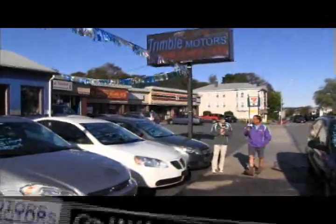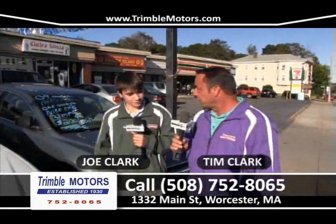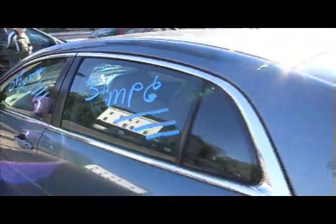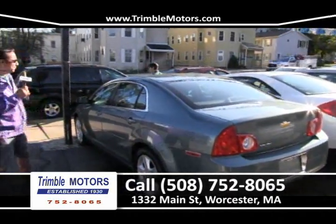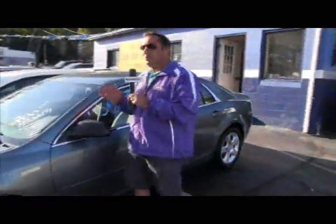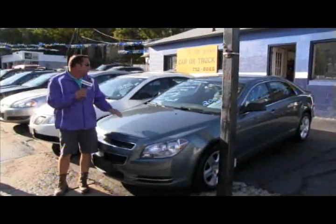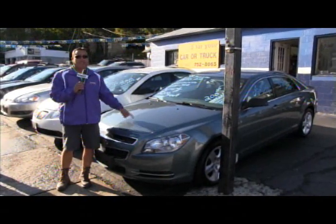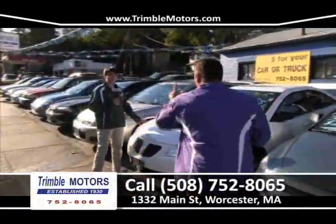Hi everybody, welcome to Car Dealer TV. I'm Tim Clark and I'm Joe Clark. You're at Trimble Motors, 1332 Main Street. 752-8065. We've got a bunch of great inventory. How about a 2009 Chevrolet Impala — 31 miles to the gallon, beautiful color and body style? This car is automatic, air-conditioned, power windows, power locks, fully loaded, and still has the factory remaining warranty. We can get you in this car for $200 a month. Check all this inventory at TrimbleMotors.com.